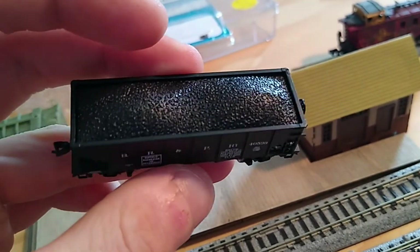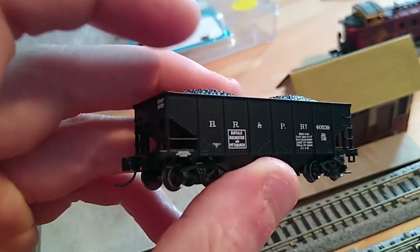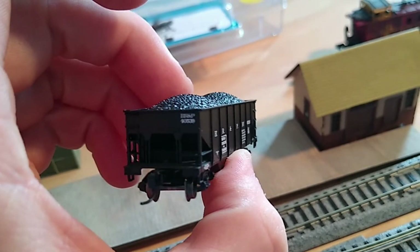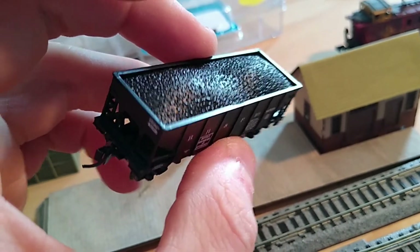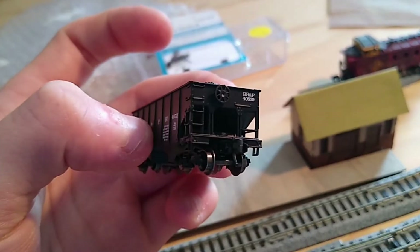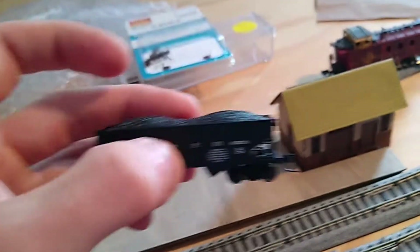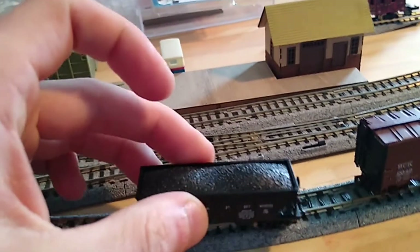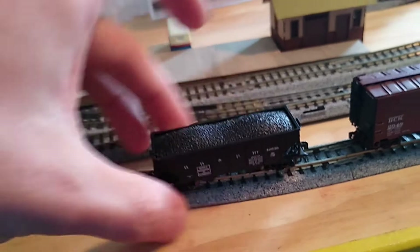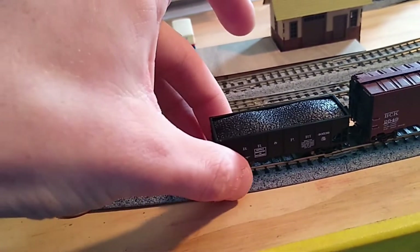The coal load is not removable — I couldn't get it out — but it looks decent. It's a nice little car that goes well with some of the other older rolling stock that I have.